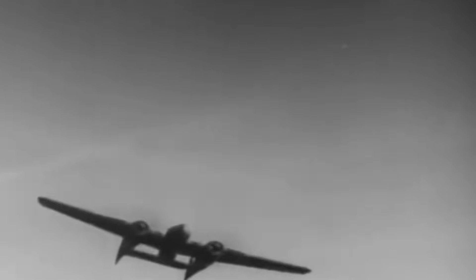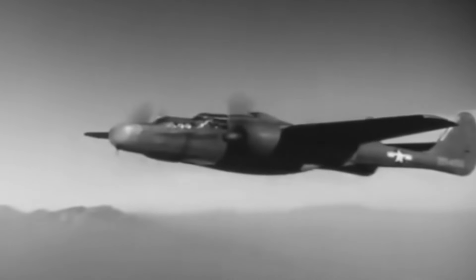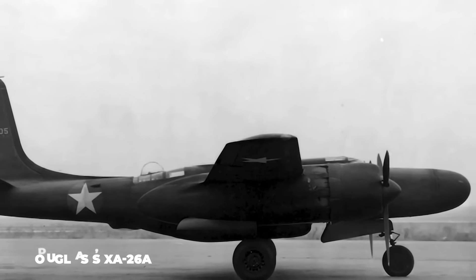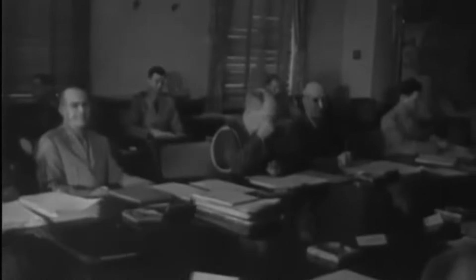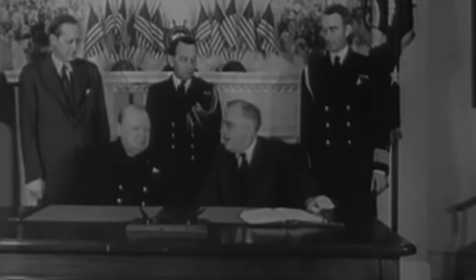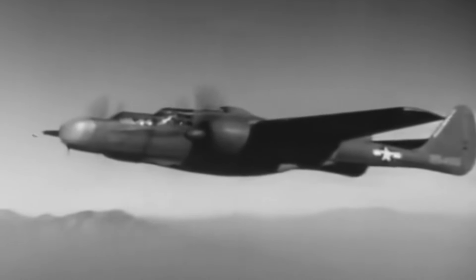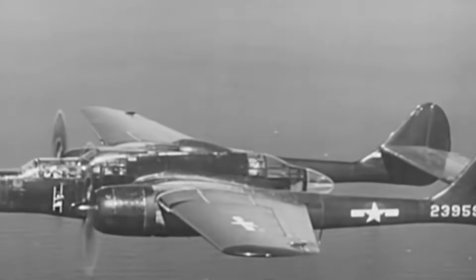Northrop was awarded a contract to produce two prototypes and two scale models in January 1941, after its proposal was preferred to Douglas' XA-26A night fighter. At that point, the US hadn't directly entered into World War II combat, but its weapons manufacturers were active at supplying weapons to Allied forces. However, all of this was about to change, and the new aircraft from Northrop would end up playing a huge role for them and their British allies.